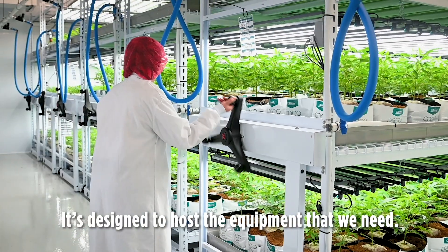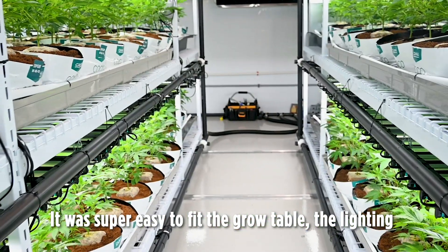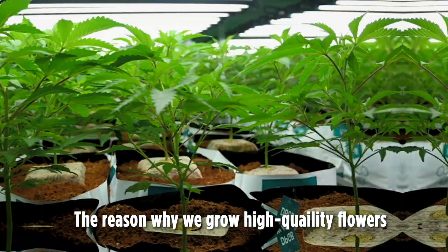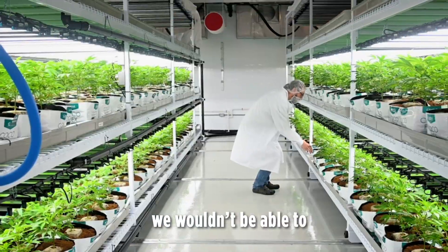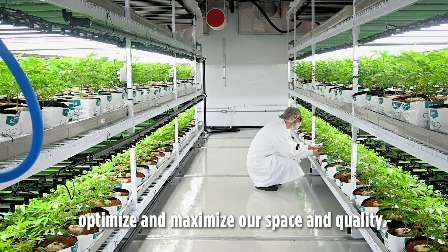It's designed to host the equipment that we need. It was super easy to fit the grow table and the lighting and to maximize the space in the room. The reason why we grow high quality flowers at the end of the day is for the customer, and without these Montel grow racks we would not be able to optimize and maximize our space and quality.